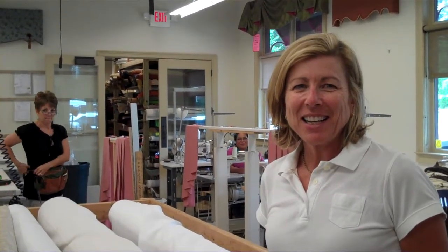Hi there. Thanks for coming back to the workroom. I just thought we would film you and have you talk a little bit about your experience at working here at Designers Workroom by ATL.